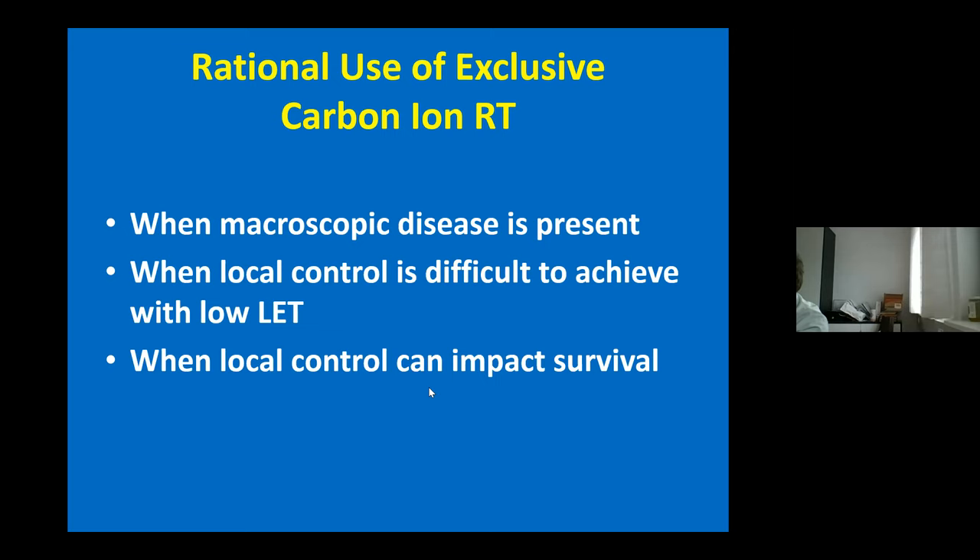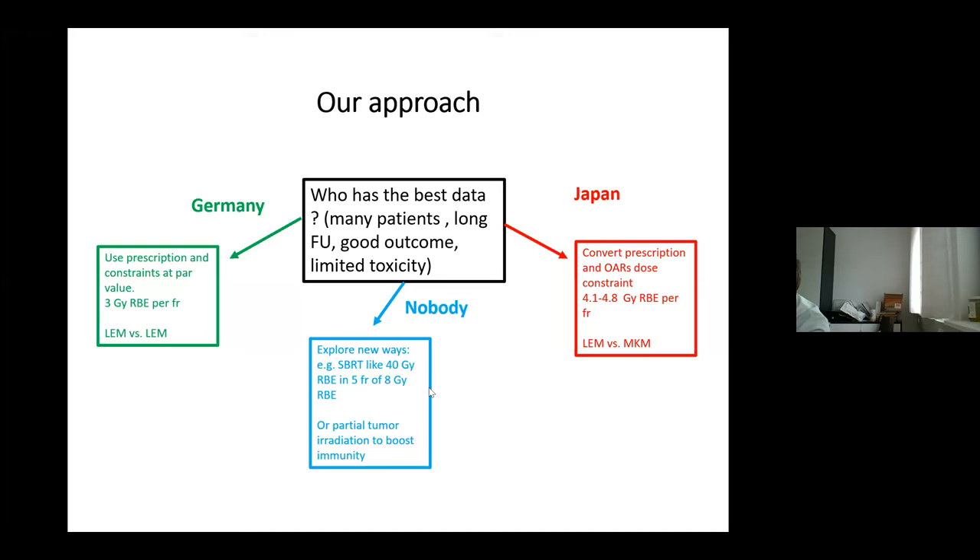We use carbon only to treat macroscopic tumors, not for purely adjuvant treatment or sterilizing a postoperative bed — for that we stick to protons. We don't use carbon for tumors in which local control is very good with protons or photon radiochemotherapy. We use carbon if we believe local control can have an impact for the patient — mostly curative treatment of non-metastatic disease, though in very selective cases we also treat oligometastatic patients. Our approach is to take the best of existing experience, following dose and fractionation established by Japanese or German colleagues in Heidelberg.